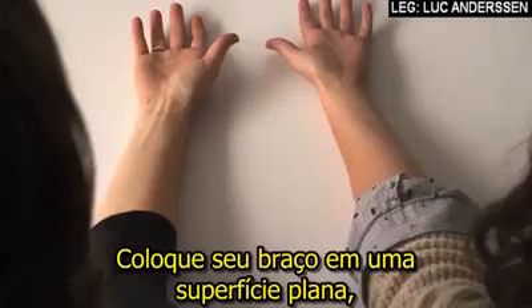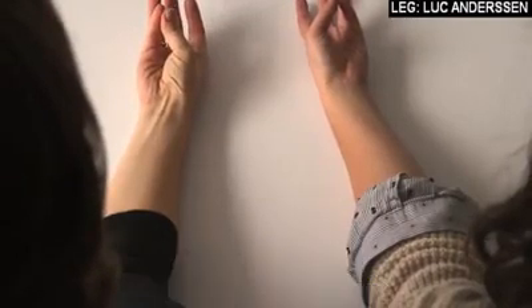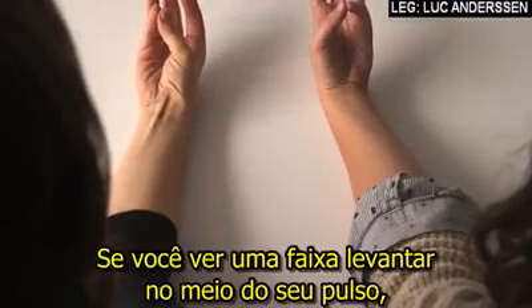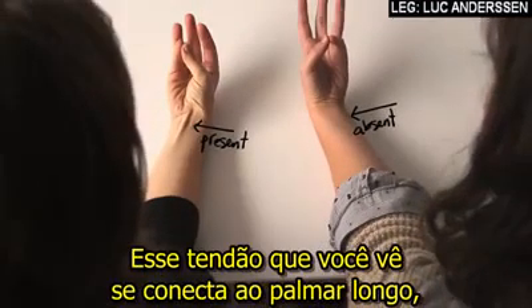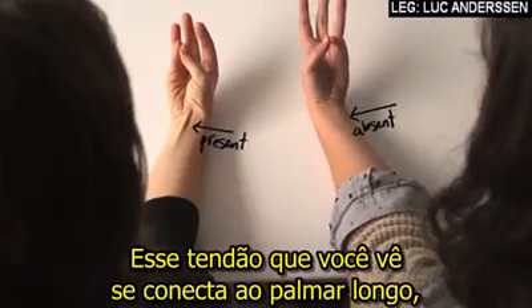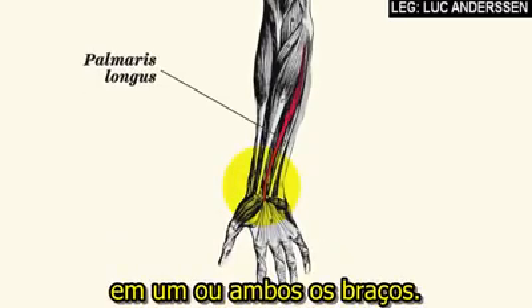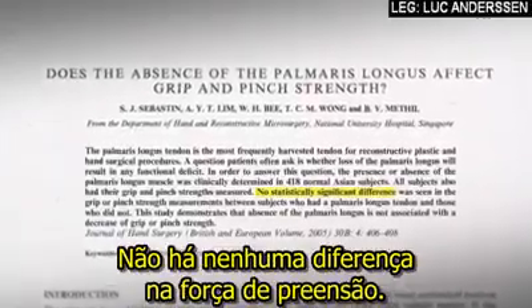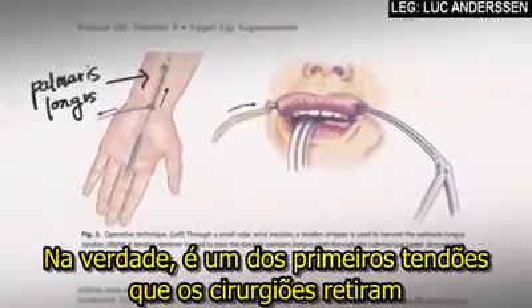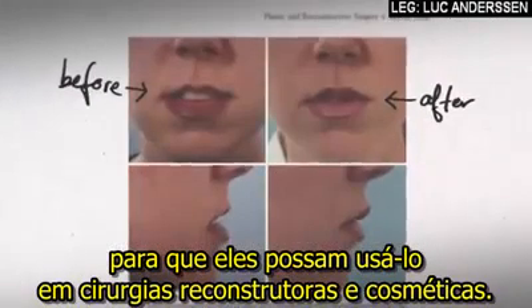With your arm on a flat surface, push your thumb against your pinky and tip your hand slightly up. If you see a raised band in the middle of your wrist, you've got a vestigial muscle in your forearm. That tendon connects to the palmaris longus, a muscle that around 10-15% of people are missing on one or both arms. It doesn't make them any weaker — there's no difference in grip strength. In fact, it's one of the first tendons surgeons will take out to use in reconstructive and cosmetic surgeries.